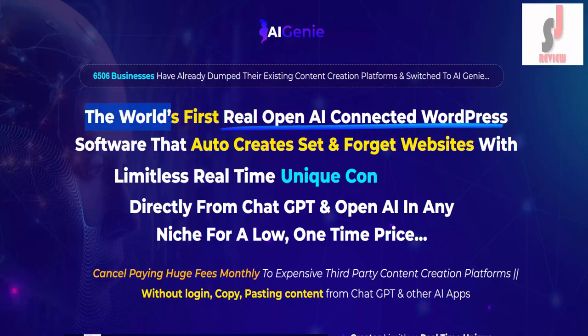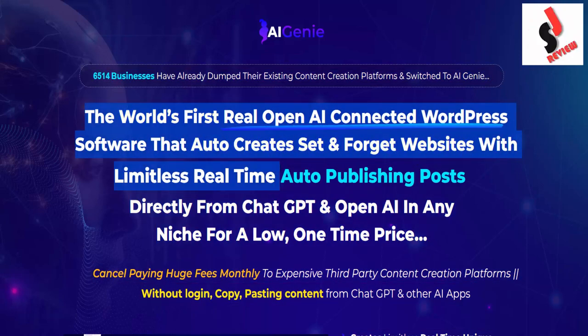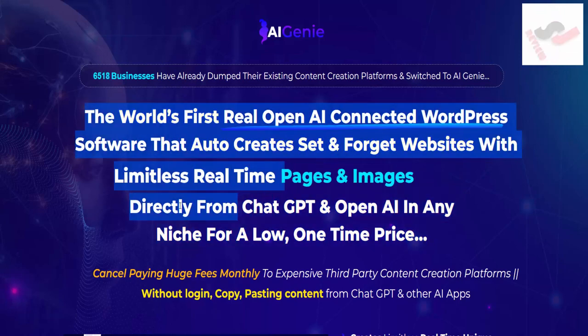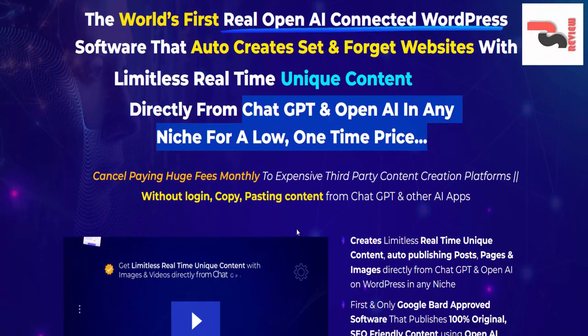AI Genie — the world's first real open AI connected WordPress software that auto-creates set-and-forget websites with limitless real-time unique content, auto-publishing posts, pages, and images directly from ChatGPT and OpenAI in any niche, for a low one-time price.